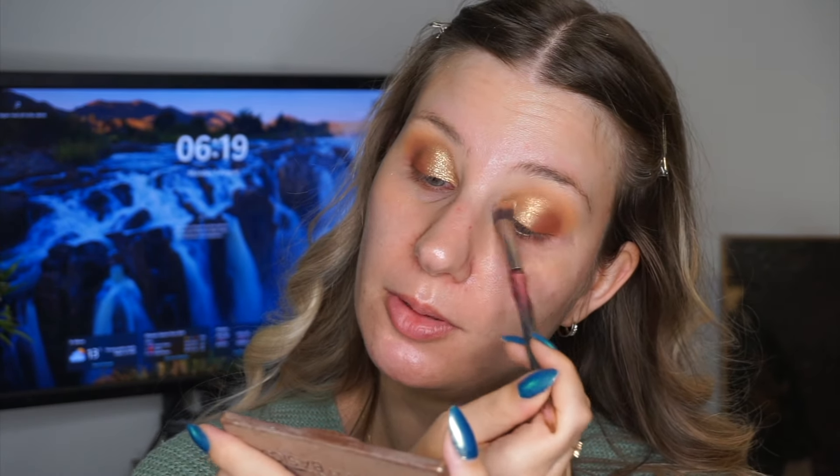I haven't been doing any foundation recently, so this is kind of it for coverage products. What I do next is go in with my favorite under eye powder, which is the Huda Beauty Easy Bake Powder on a powder puff. I just place that underneath my eyes and down the side of my nose. This is my favorite setting powder in this area because it's so smoothing — you can probably already tell the difference. I just love how it looks.